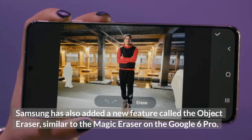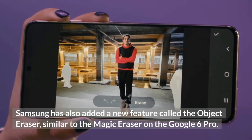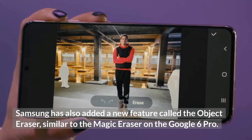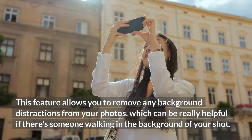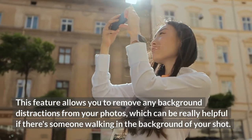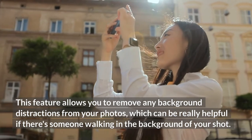Samsung has also added a new feature called the Object Eraser, similar to the Magic Eraser on the Google Pixel 6 Pro. This feature allows you to remove any background distractions from your photos, which can be really helpful if there's someone walking in the background of your shot.